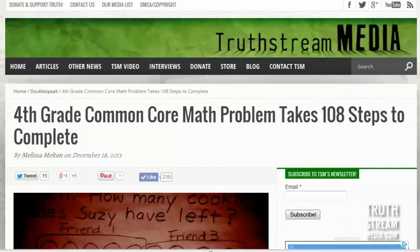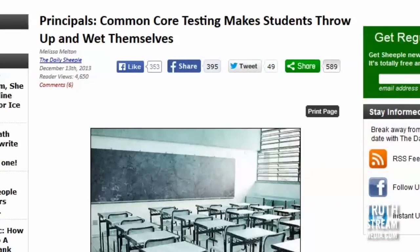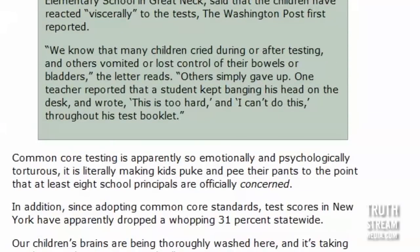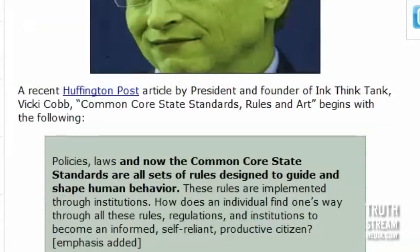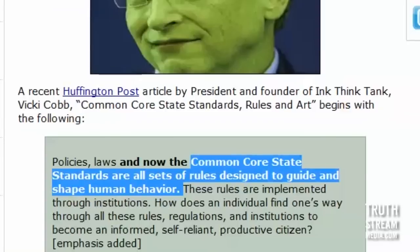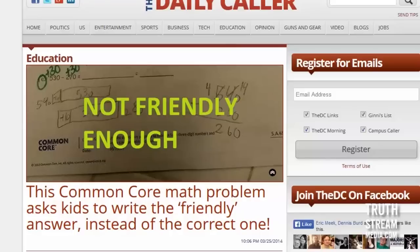Nobody would do that — why are we teaching kids this? These kids are throwing up and wetting themselves in the middle of state-led tests with Common Core. They're actually peeing and vomiting in class because their brains are liquefying while they try to do this ridiculous homework. Common Core state standards are described as sets of rules designed to guide and shape human behavior — guiding children to have no common sense and no basic skills.